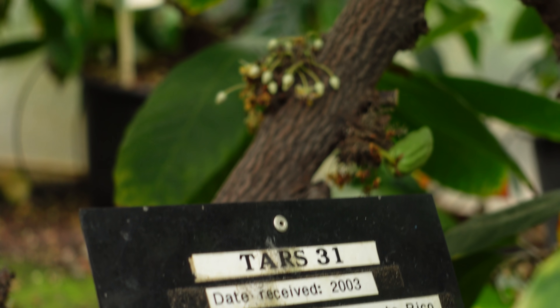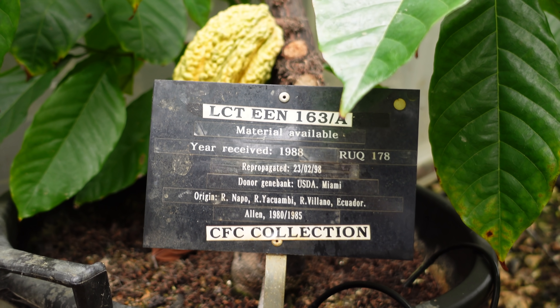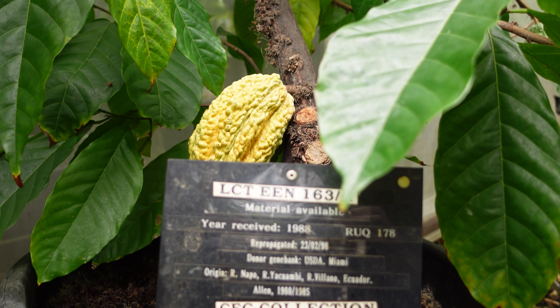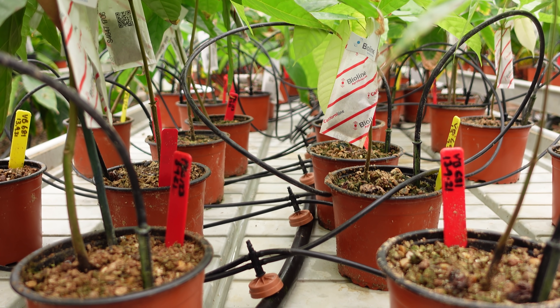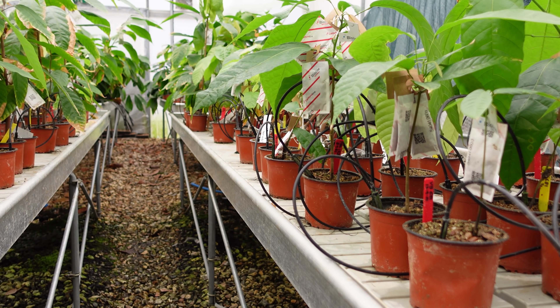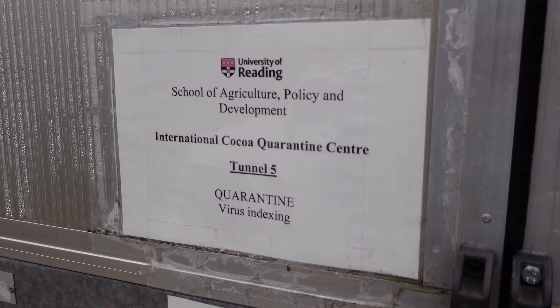We generally receive plant material from what we call gene banks — research centres that have collections of lots of different types of cocoa plants. That plant material arrives as what we call bud sticks.